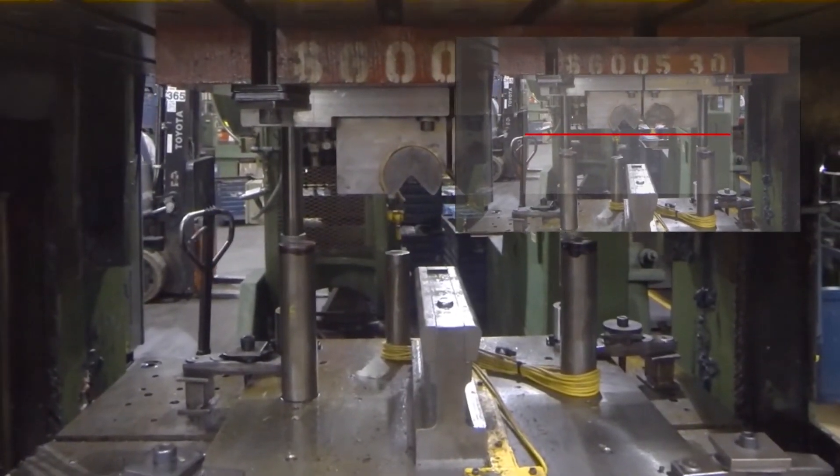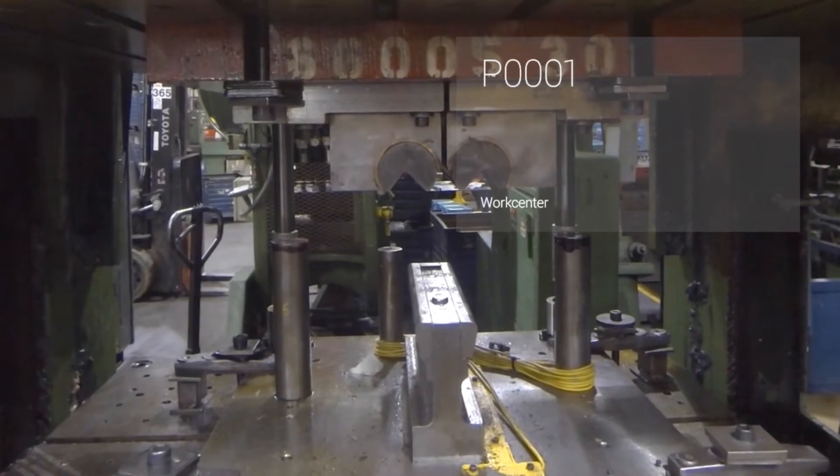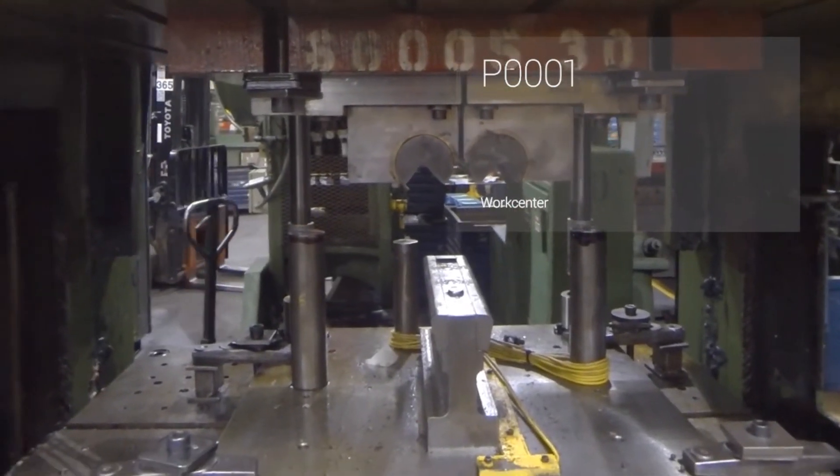We'll select the view work center card by tapping the Glass touchpad. Glass recognizes the work center based on its QR code. Glass is tapping directly into the Plex manufacturing cloud and displaying real-time information about this work center. We have the work center code,